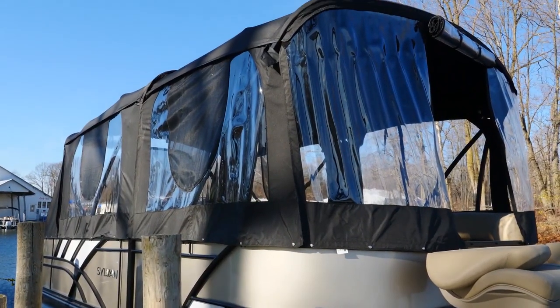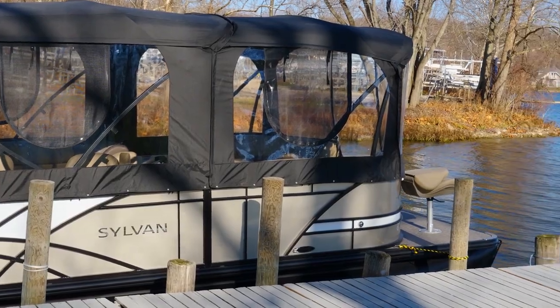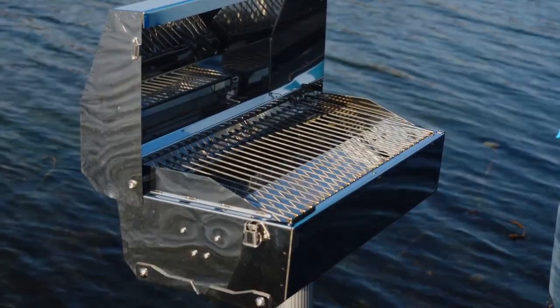Standard equipment on the Mirage Resorter is a full canvas camper enclosure that seals almost the entire boat off from the elements, plus a pair of swivel fishing seats that allow casting from the foredeck, and a stainless steel grill at the stern — perfect for frying up your catch.